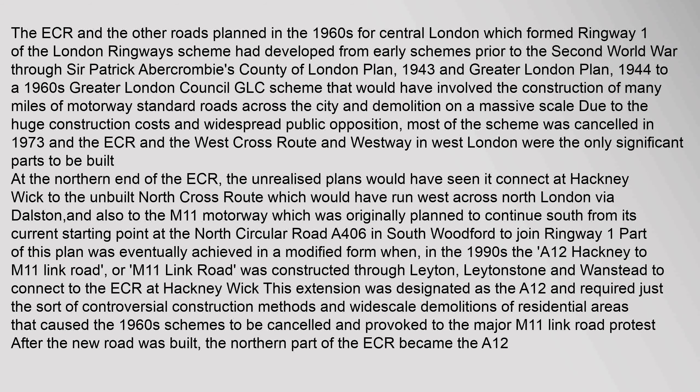The ECR and the other roads planned in the 1960s for central London, which formed Ringway One of the London Ringways scheme, had developed from early schemes prior to the Second World War, through Sir Patrick Abercrombie's County of London Plan (1943) and Greater London Plan (1944), to a 1960s Greater London Council (GLC) scheme that would have involved the construction of many miles of motorway-standard roads across the city and demolition on a massive scale. Due to the huge construction costs and widespread public opposition, most of the scheme was cancelled in 1973.